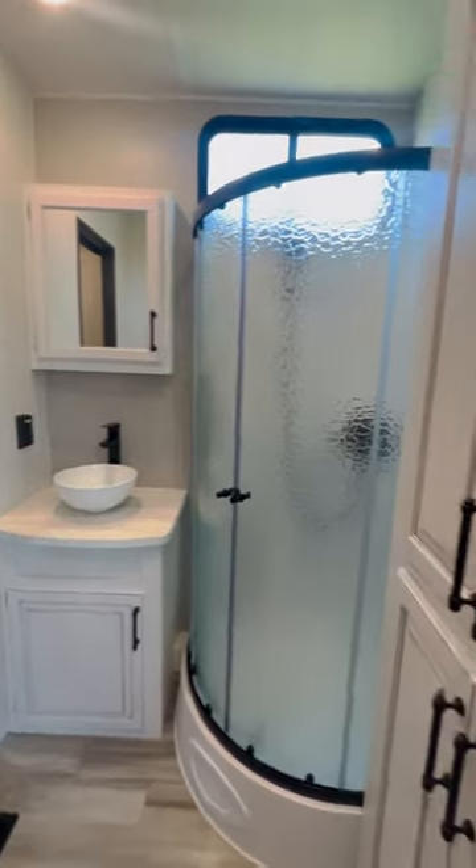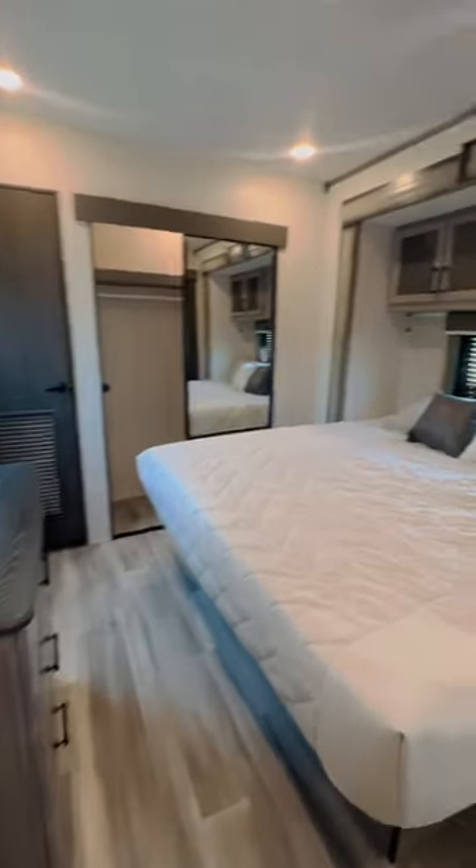This RV is not guaranteed to stay long, so come check it out right now on our lot at Mountaineer Ravine Outdoor Center in Janely, West Virginia.